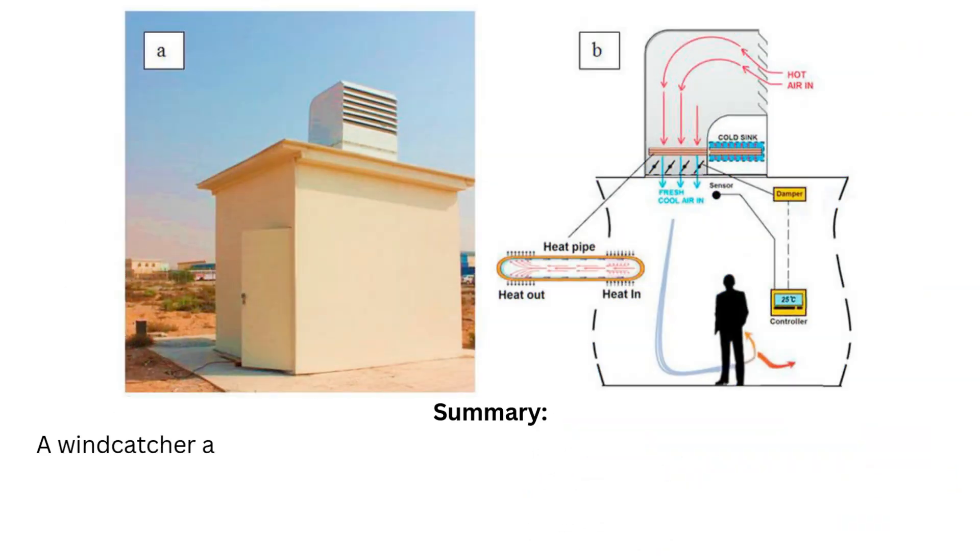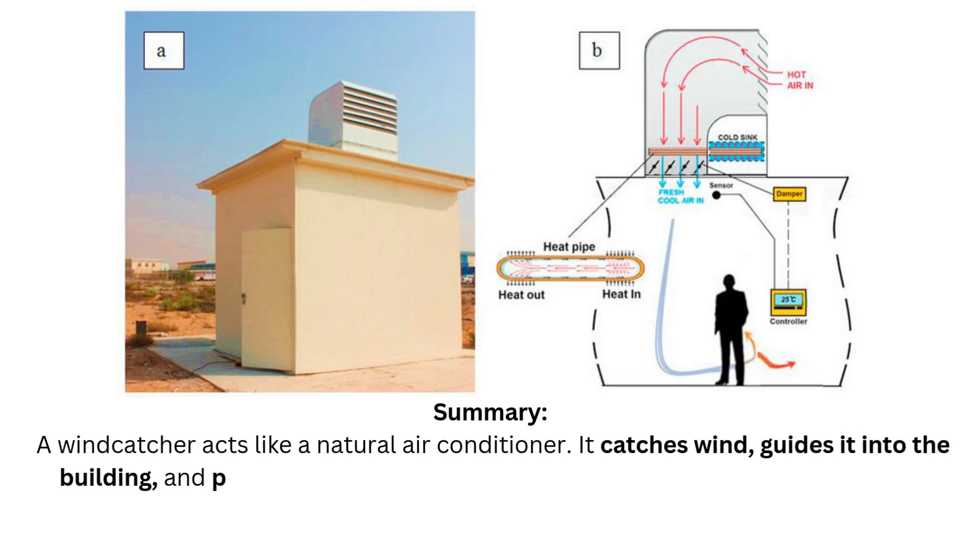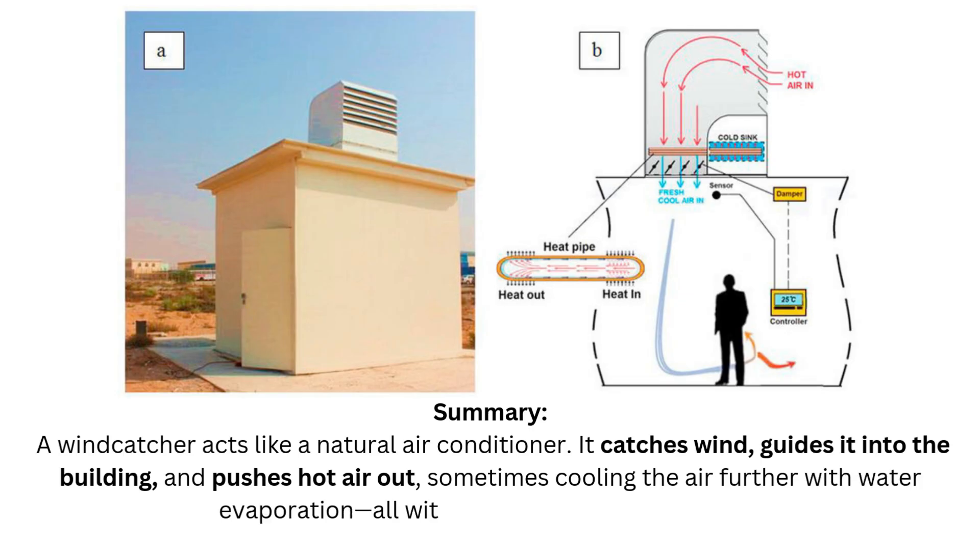Summary: a wind catcher acts like a natural air conditioner. It catches wind, guides it into the building, and pushes hot air out — sometimes cooling the air further with water evaporation — all without any mechanical system.